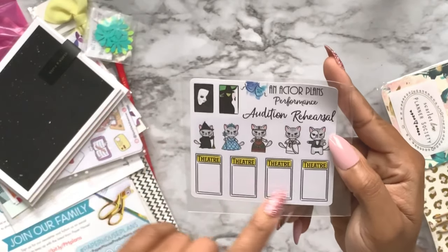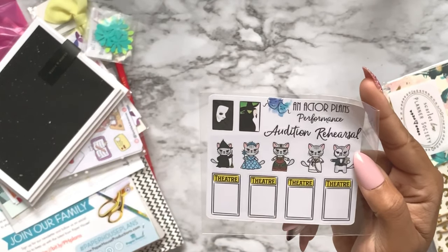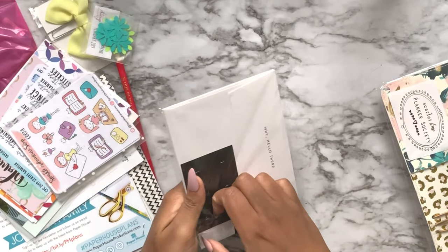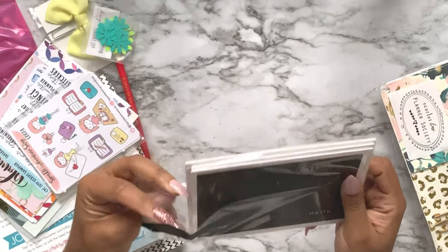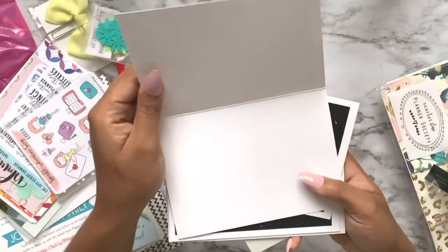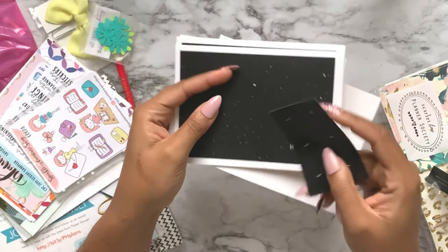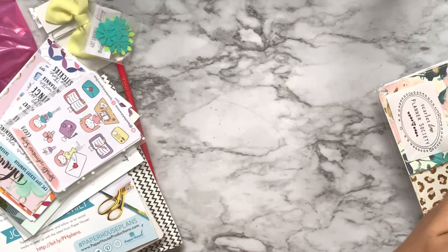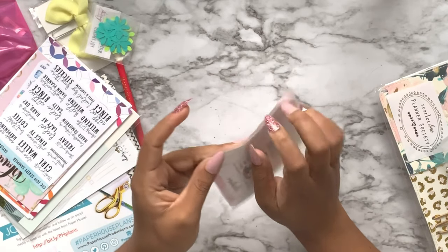We have another thing from Cloth and Paper - these look like stationery note cards that say 'Say Hello.' The quality of this is really nice, and there are little stickers to put on the back to close the envelopes. I just want to write notes to people for no reason just so I can use them because those are really cute.